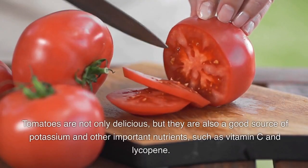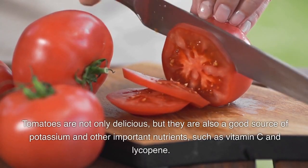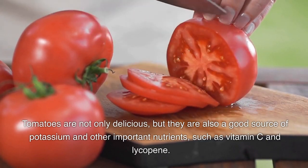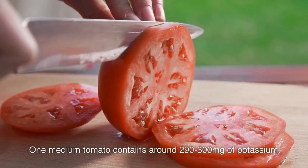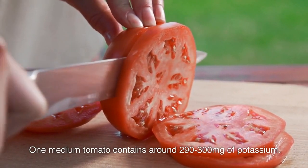Eight: tomatoes. Tomatoes are not only delicious but they are also a good source of potassium and other important nutrients such as vitamin C and lycopene. One medium tomato contains around 290 to 300 milligrams of potassium.